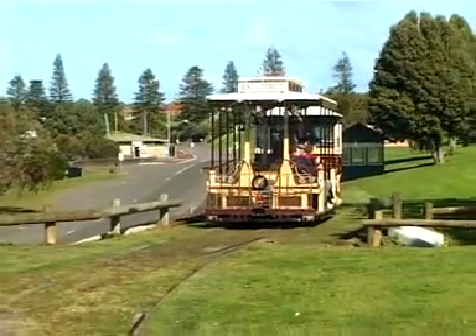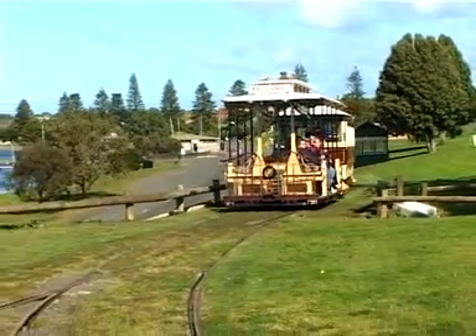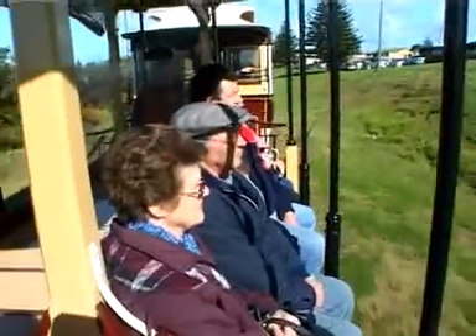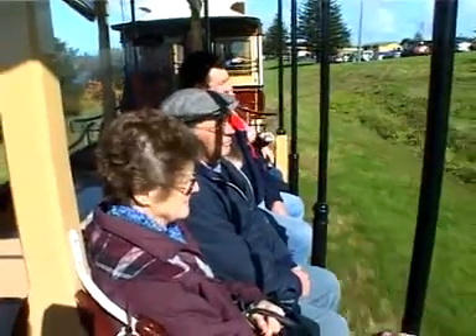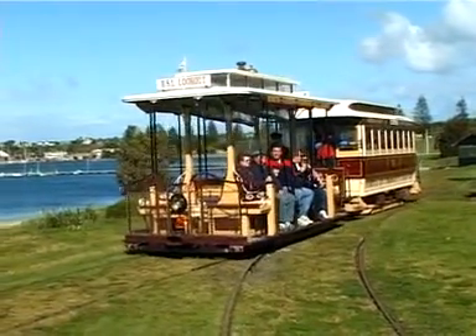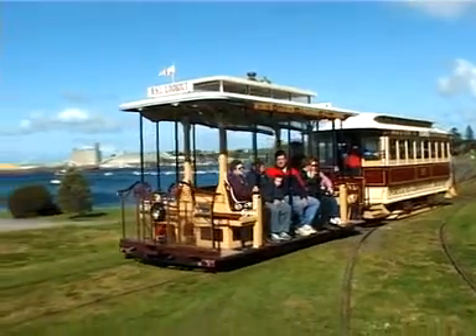Travel along historic Portland's foreshore and enjoy breathtaking views of the bay and harbour, with informative commentary on the many historical places and features that the tram passes. The one hour return journey stops at five of Portland's best attractions.